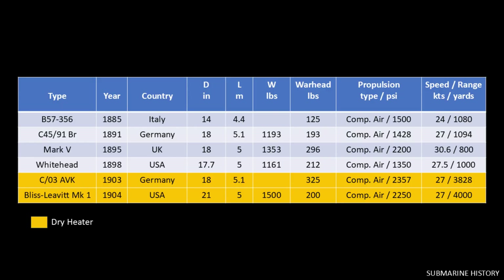I've updated the table with the German C03 AVK and U.S. Bliss-Leavitt Mark 1 torpedoes for comparison. You can see here that heating the air extends torpedo range out to 4,000 yards compared to 1,000 yards for compressed air torpedoes at similar speeds.